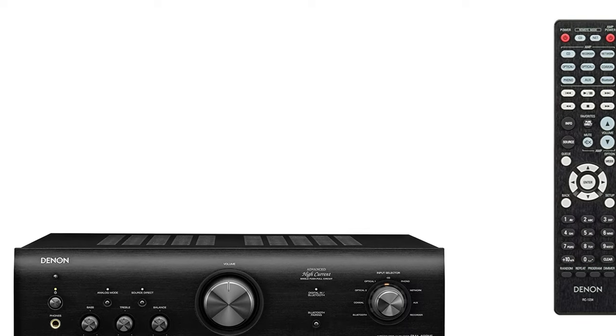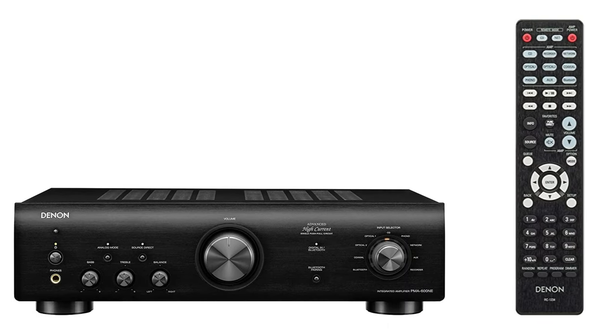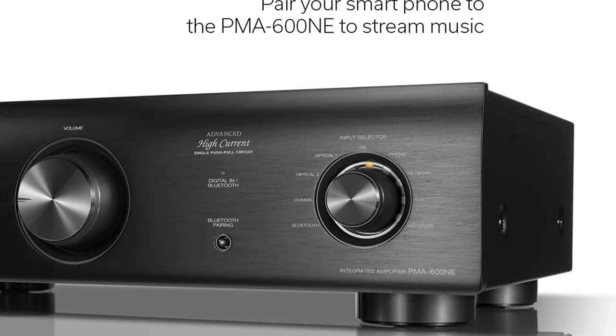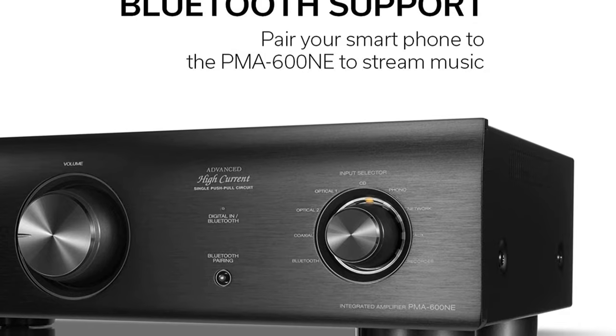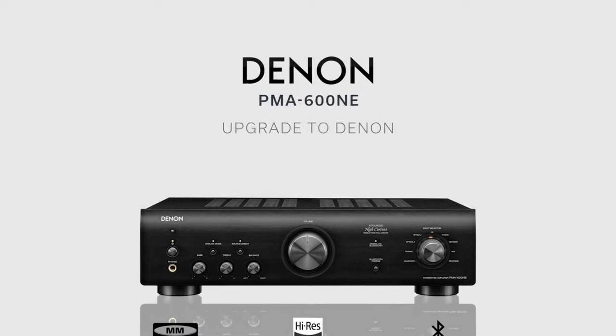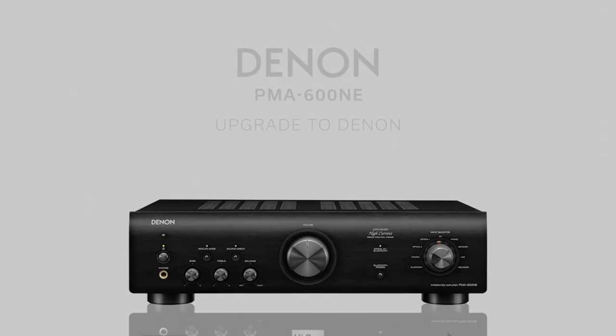While it sits at a mid-range price point, the PMA 600NE's performance and features can easily rival those of higher-end models. If you're seeking a dynamic listening experience without compromising on modern amenities, this Denon offering should undoubtedly be on your radar.